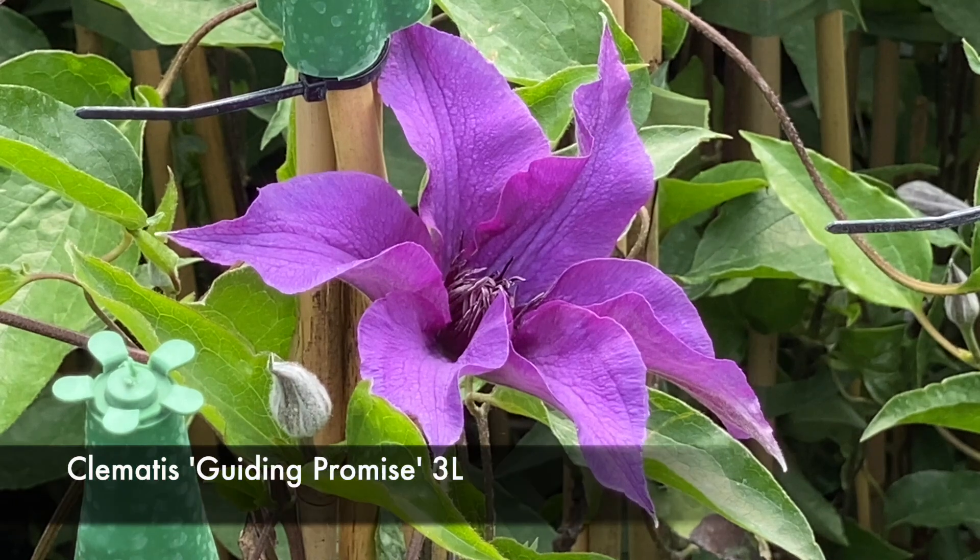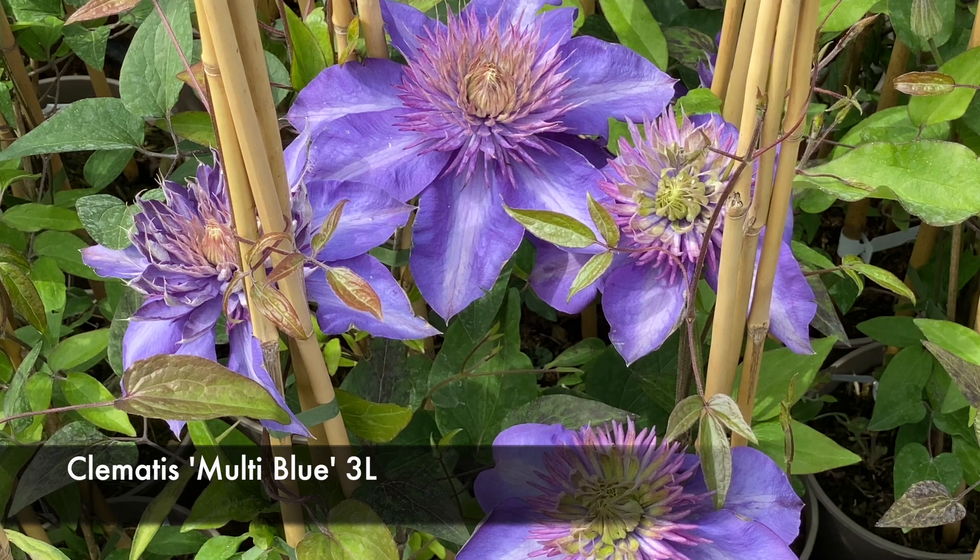A couple of other clems to tell you about this week — two of our best in terms of flower. This is Guiding Promise — lovely strong plants, loads of bud. And the other one behind me here, conveniently also blue, is the aptly named Multi Blue. Doesn't she look just fabulous?